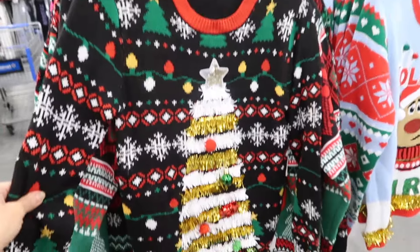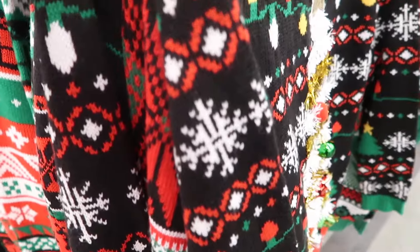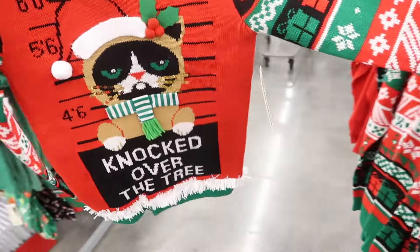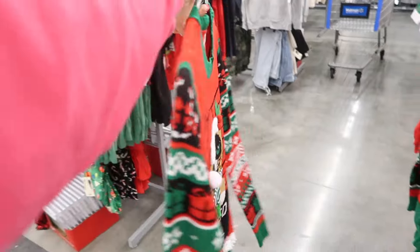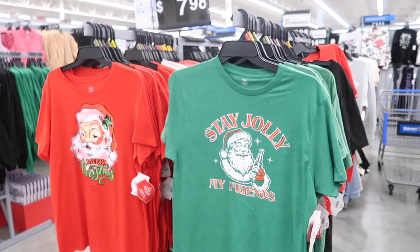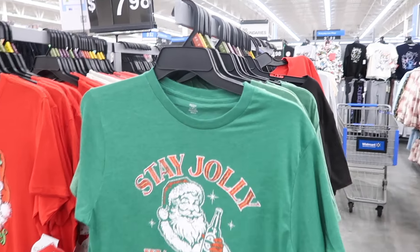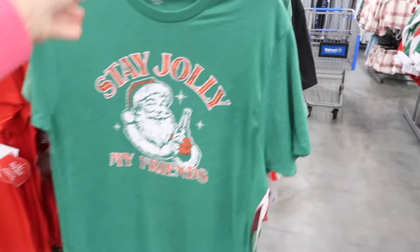There's a tray with the garland. And this one's also new with the grumpy cat — it says Knocked Over the Tree. Slay all day with Santa. Also seeing new prints in the Holiday Time tee. So this is Stay Jolly My Friends, crew neckline. This might be a men's fit — it's a medium. And then this is a women's Merry Christmas with the Santa.